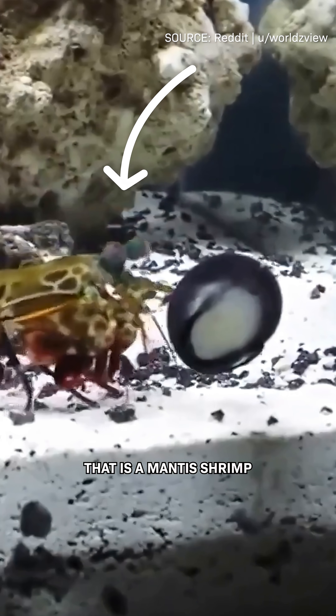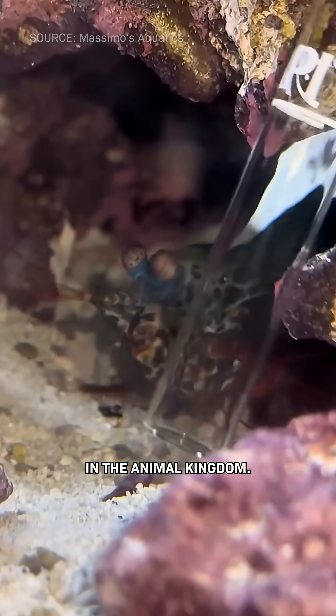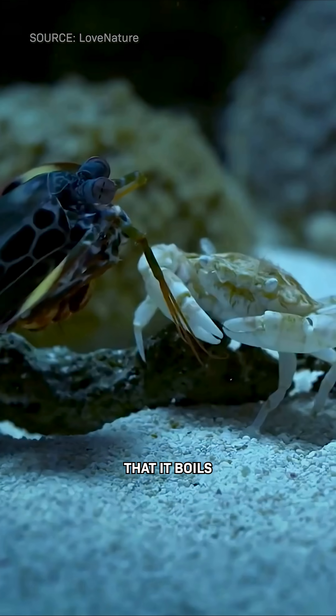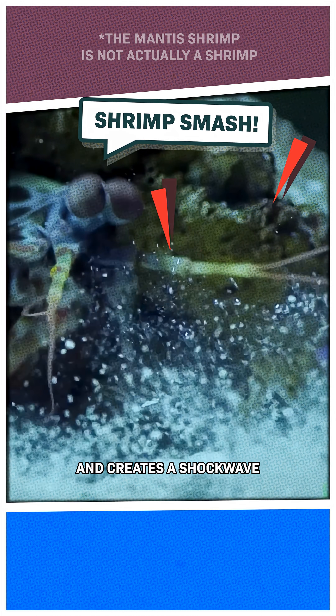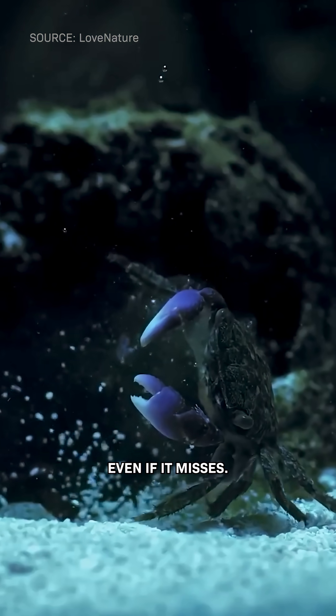You gotta watch this. That is a mantis shrimp punching a snail. It has the fastest strike in the animal kingdom, up to 80 kilometers an hour. The force is so strong that it boils the surrounding water and creates a shock wave strong enough to stun prey, even if it misses.